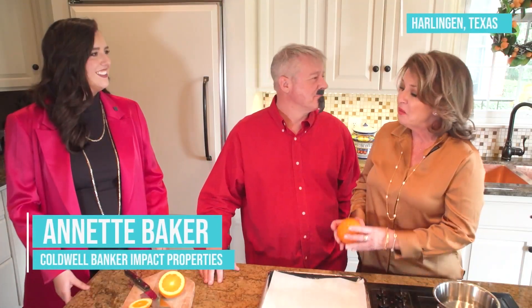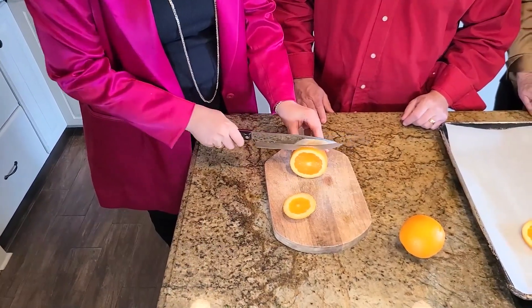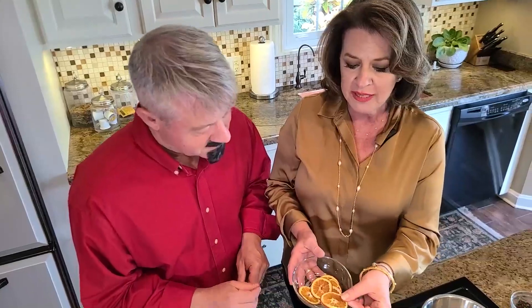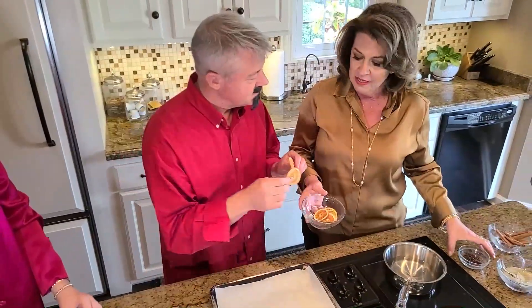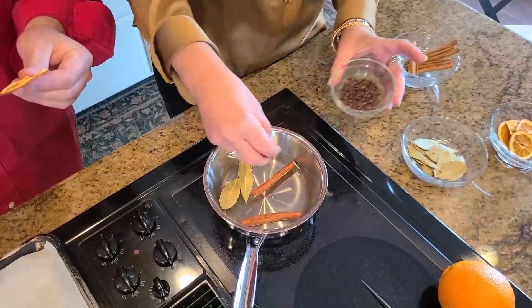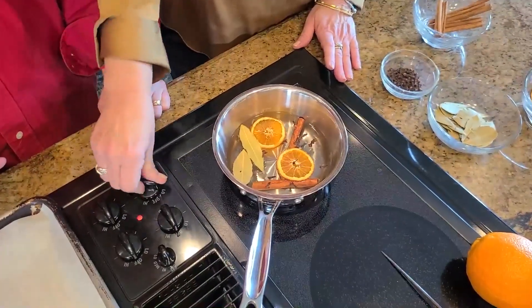Ah, Christmas! The reason it smells so good is because I'm going to show you how to make a potpourri simmer. What we'll do is thinly slice oranges to create dried orange slices. We're going to put them on parchment paper and cook them in the oven at 200 degrees for three hours. This is the result after drying the oranges — they make a very nice simmer. We can put those in the water along with some basil leaves, cinnamon sticks, and some cloves. Just drop them in, simmer it, and the whole aroma permeates the house.